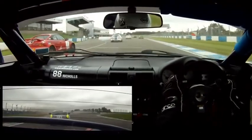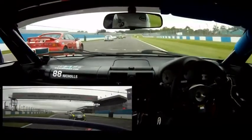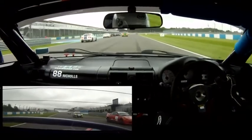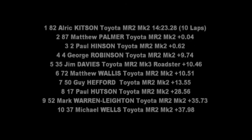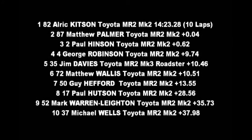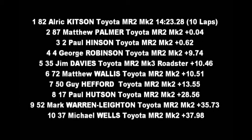Luke Austin is in the gravel of the chicane. Stuart Nicholls crosses the line just ahead of William Gallagher. We've had a few changes to the results over the last couple of laps of the race. The win went to Alrick Kitteson by four hundred milliseconds, and Paul Hinton right there as well. So the podium: Kitteson, Palmer, Hinton. Then George Robinson in fourth, Jim Davies fifth, and sixth to Matthew Wallace.